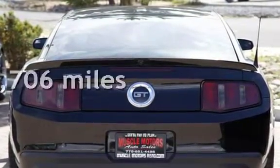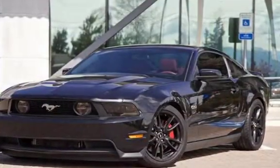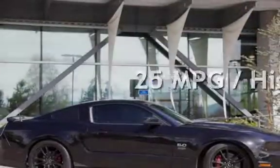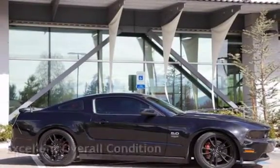This Ford is a great value with less than 35,000 miles on the odometer. Estimated fuel economy is 18 miles per gallon in the city and 25 miles per gallon on the highway. This vehicle is in excellent overall condition.